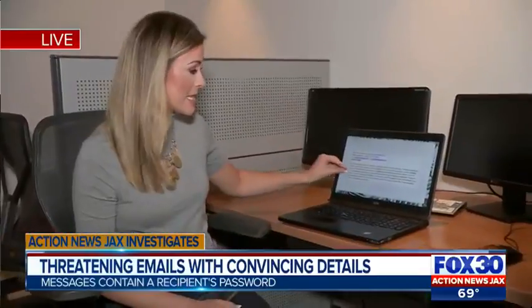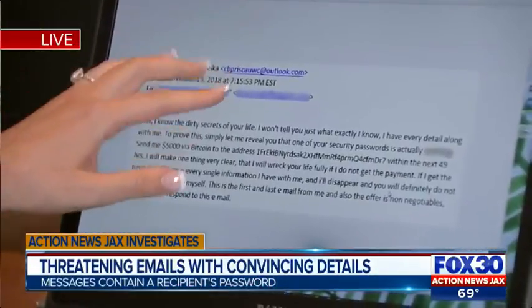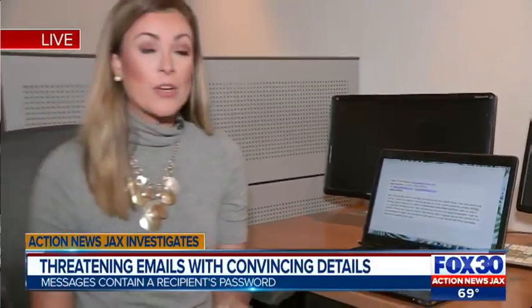Some information in this email might seem real — even the sender has a legitimate email address. But it's all a way for this scammer to get money from you, and the way they're asking for money is untraceable.